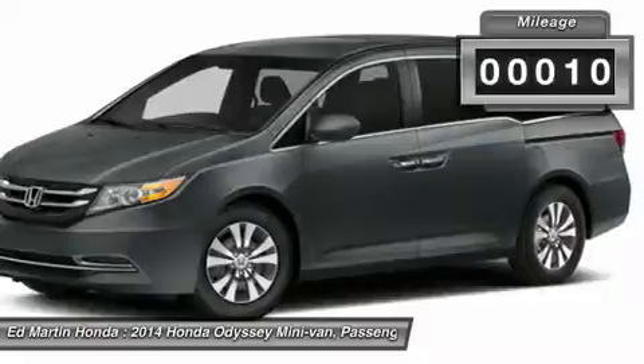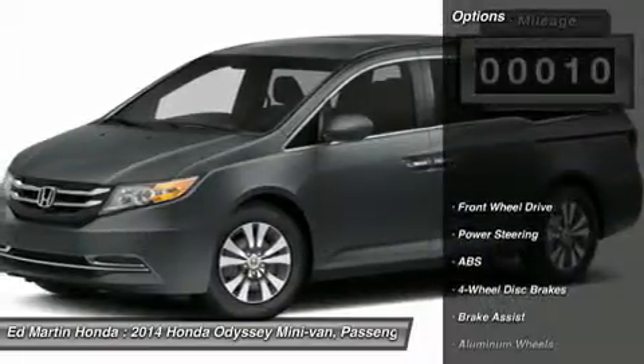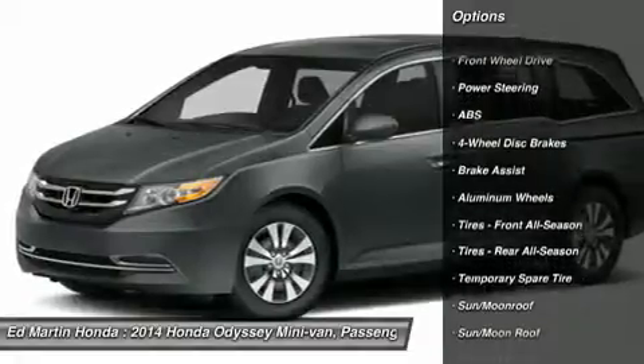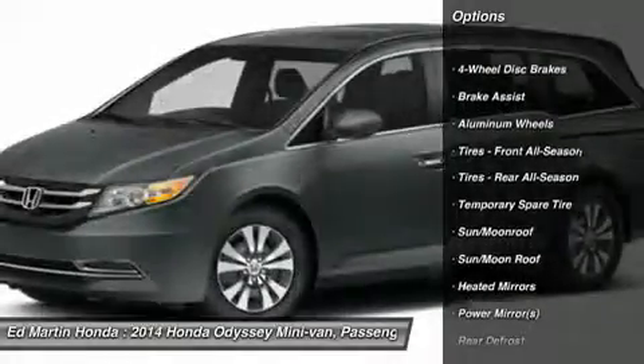This vehicle has less than 100 miles. Here are some of this vehicle's great options: power passenger seat, power lift gate, anti-lock braking system, steering wheel audio controls.